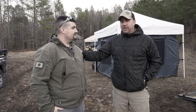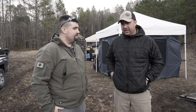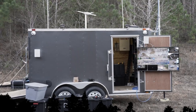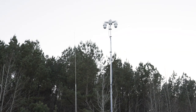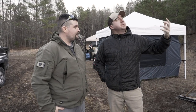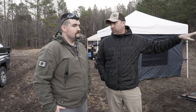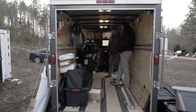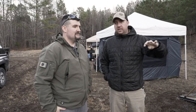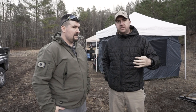Hey guys, John Faulkner here at Survival Dispatch, and today I'm joined by Rob here. We are in Camden, Tennessee at Tactical Response for a bug out class that we're putting on here. James brought out his trailer — we're just calling it 'the trailer for that trailer' — and it's got a lot of cool equipment on it. Rob did all the electronics install, and that's really what we're going to focus on here.